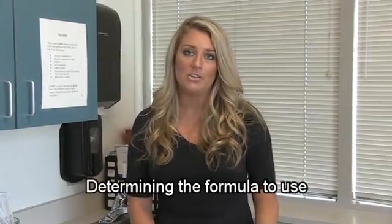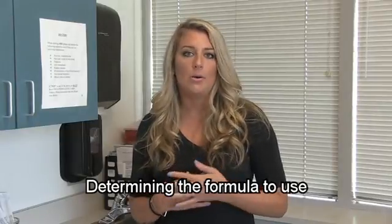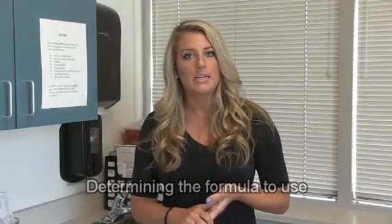My role as the dietitian is to prescribe what formula is supposed to go through your feeding tube. I calculate your calorie needs, your protein needs, your fluid needs. Sometimes I recommend obtaining a metabolic study so I can better assess your resting expenditure and caloric needs. I also look at any other diseases you may have — diabetes, kidney disease, your GI function — and I pick the formula that I feel is most appropriate for you, as well as the volume and how much you should be getting of that formula every day.